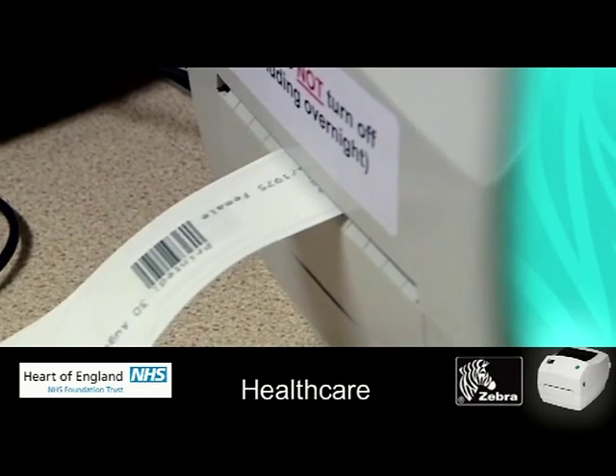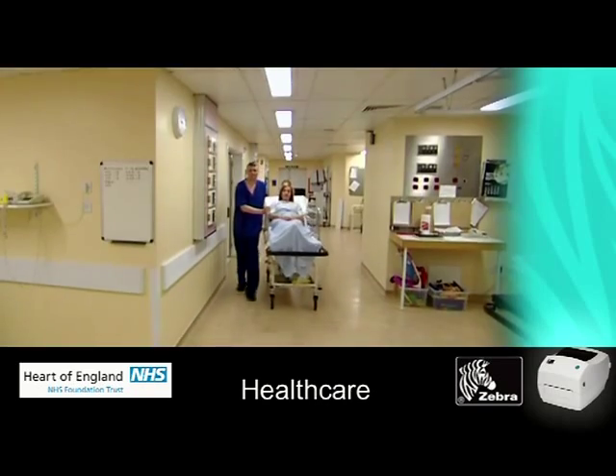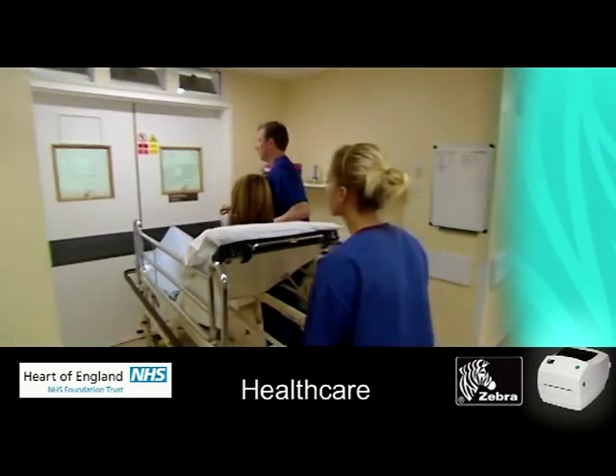We print a unique RFID wristband from the Zebra printer, which is then placed on the patient's arm. We looked at several printer suppliers but Zebra were the only ones that came up to the exacting conditions that we need within the healthcare sector.